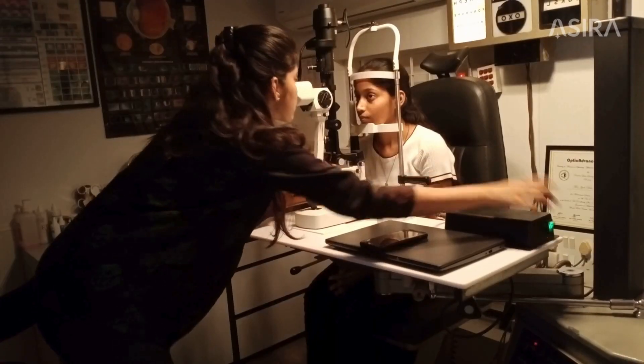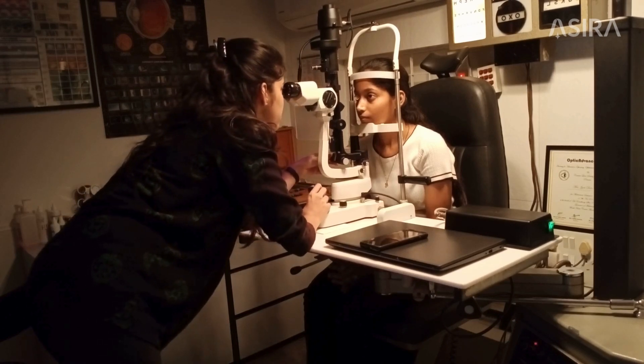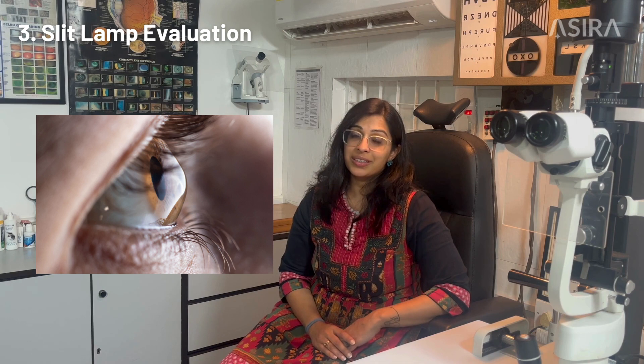Step 3: Slit lamp evaluation. At early stages it is difficult to see signs of keratoconus on the slit lamp. However, still look out for signs like striae and central corneal thinning on an optic section. Advanced keratoconus is much easier to spot because you'll see an obvious Munsen's sign, and you may also see central corneal scarring or high drops.